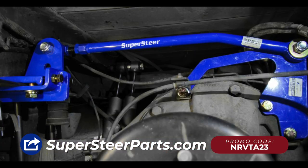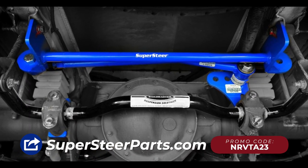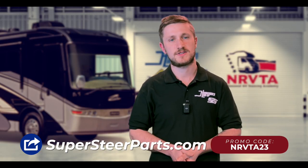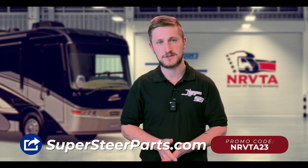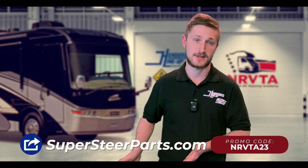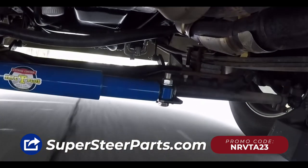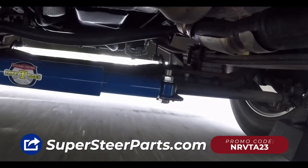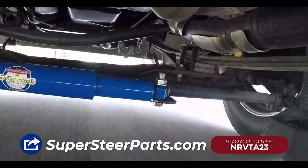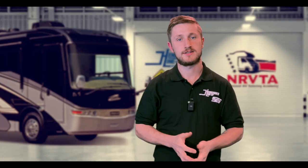You can also consider installing a rear track bar if it's available for your coach. A rear track bar works by reducing the amount of movement between the frame and the axle — it allows the axle to move up and down but not side to side. This helps to keep your RV more stable on the road and can make a big difference in how your motorhome handles, especially when driving on winding roads, in windy conditions, or when getting passed by semi trucks. Finally, I would recommend looking at a steering stabilizer. These help to maintain your steering pointed straight down the road and can also provide better return to center, as well as some safety benefits in reducing the amount of jerking in the steering wheel in the event of a front tire blowout.